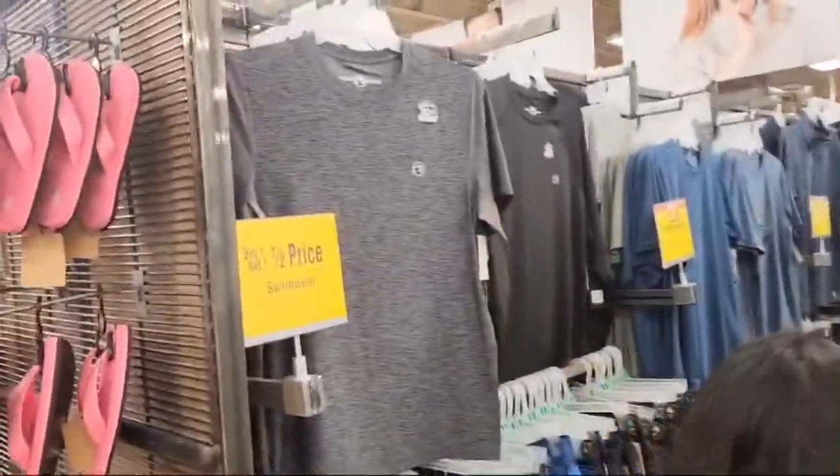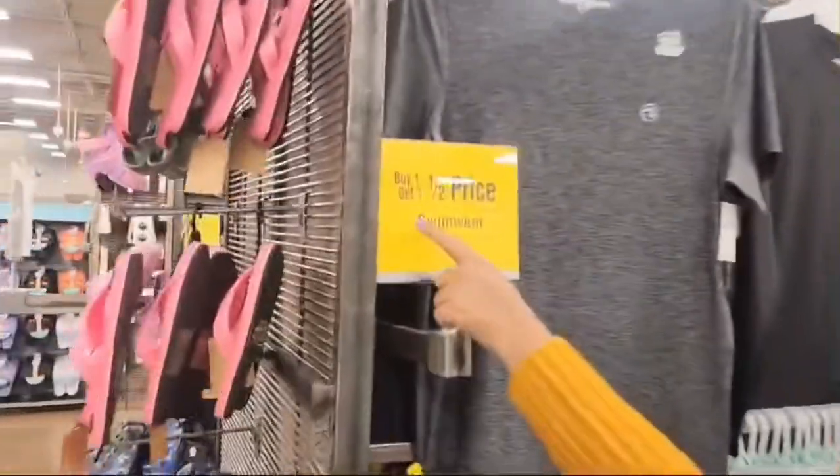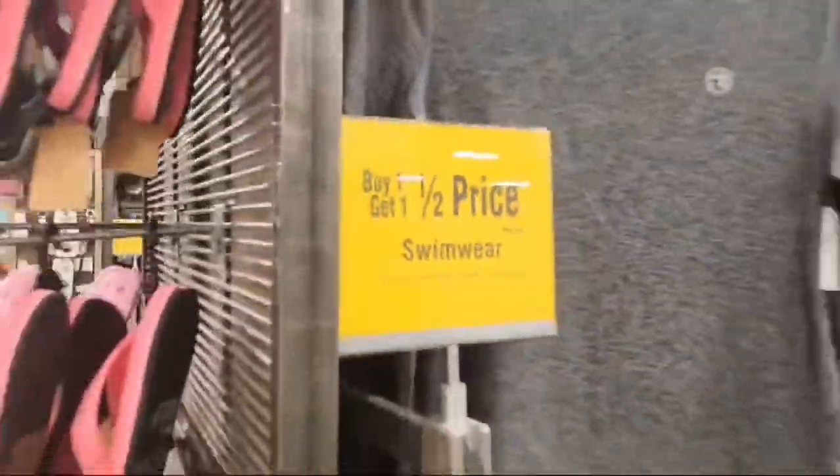Here you can see that the boys' variety is also very good. You can get t-shirts here — buy one get one free.